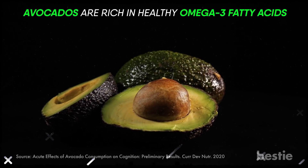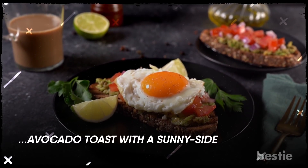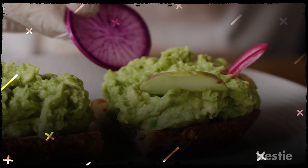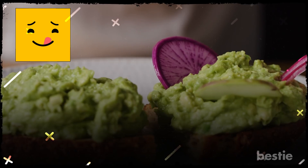Avocados are rich in healthy omega-3 fatty acids that can prevent cognitive decline. To make your breakfast extra protein-rich, you can top avocado toast with a sunny-side-up egg, feta cheese, bacon, sunflower, and pumpkin seeds. I personally love to spice it up with thinly sliced radish or grilled tomatoes. This yummy avo toast can fit easily in any diet plan.